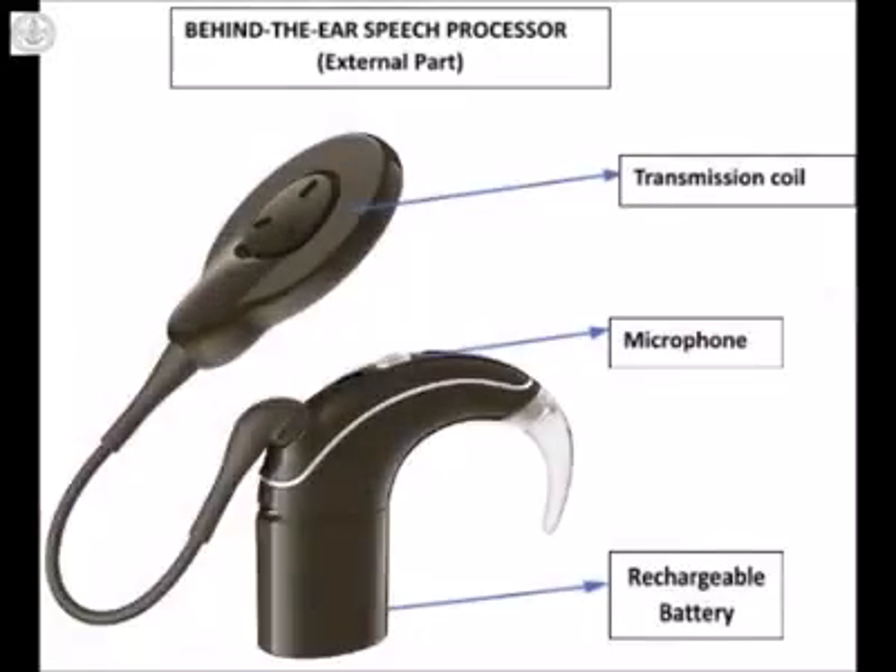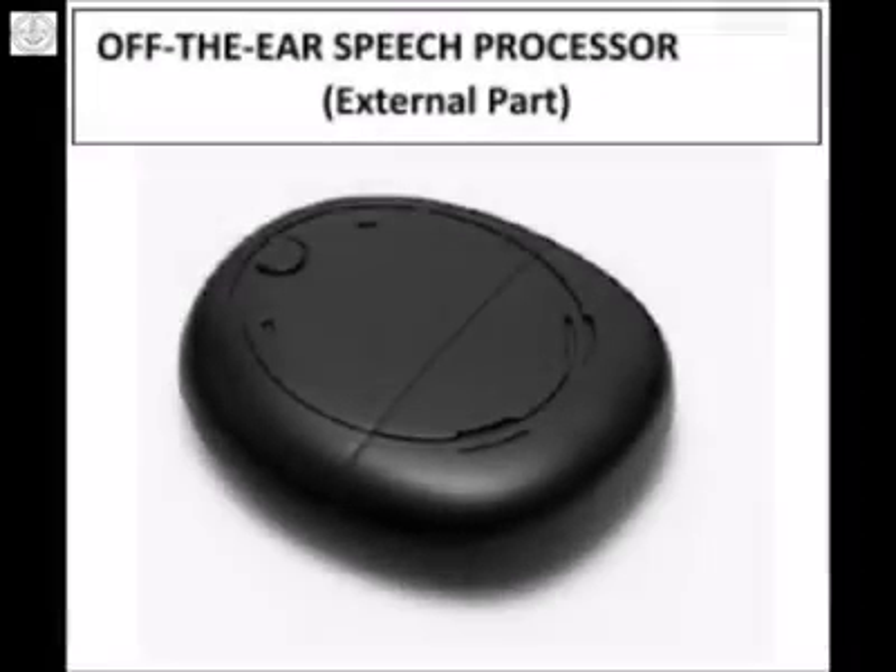The speech processors vary in terms of the features that they offer as well as the styles through which they can be worn. Some of the available devices have features to enhance listening in the presence of noise and can be connected to external devices like the television or phone via Bluetooth. While most speech processors are designed to be worn behind the ear, a few companies also offer devices that are worn off the ear.